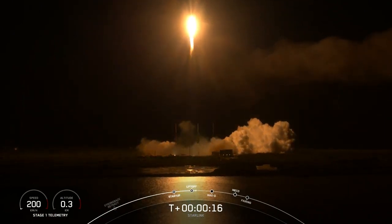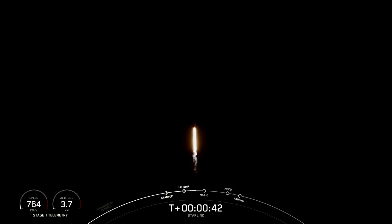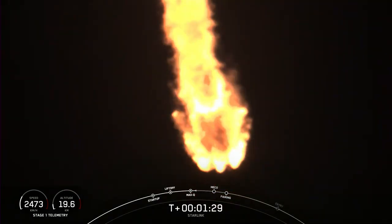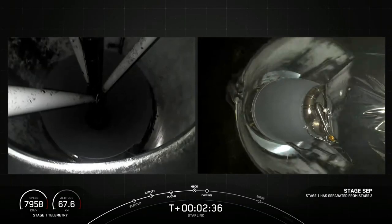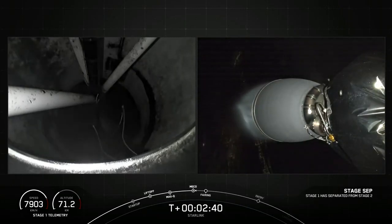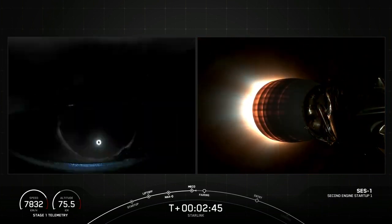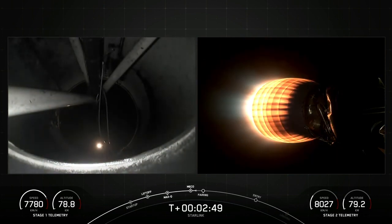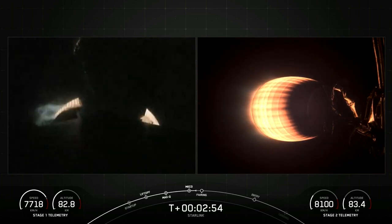Stage one propulsion is nominal. Stage separation confirmed. MVAC ignition. As you just saw and heard over the nets, we had successful MECO, stage separation, and SES-1. We're coming up on fairing separation from the second stage in just a few seconds.